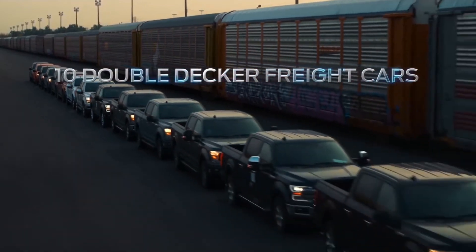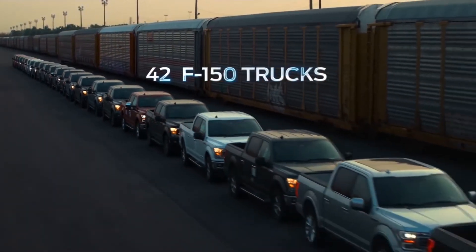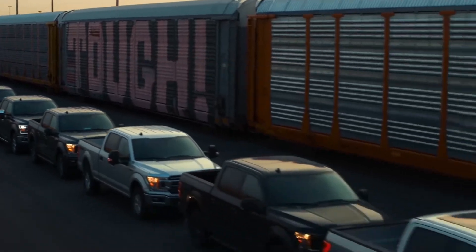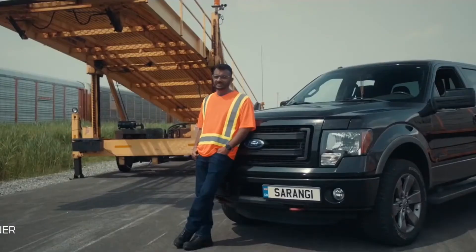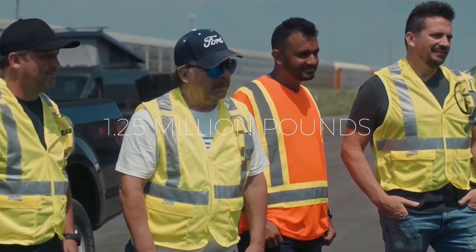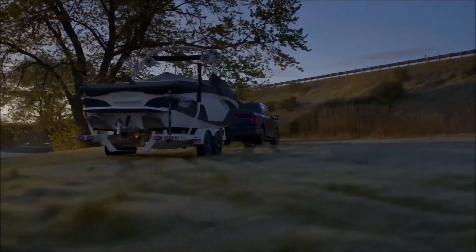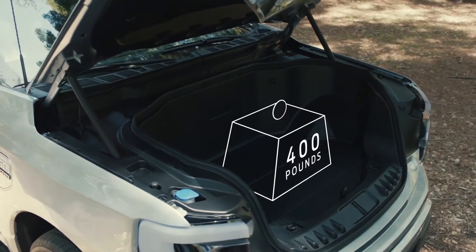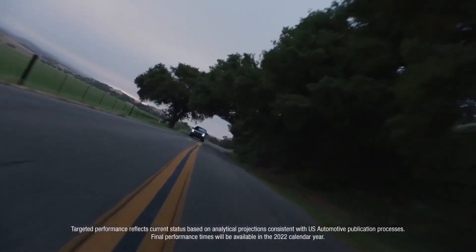The Ford F-150 Lightning was originally revealed in a July 2019 stunt on a closed course, where the Lightning towed around a million pounds in train cars. They then loaded the train cars with 42 additional trucks — one representing each year of the F-150's success — bringing the total weight pulled to around 1.25 million pounds. However, the official towing capacity of the Production Line Extended Range Lightning is around 10,000 pounds, while the Standard Range is 7,700 pounds. The payload capacity for both versions is roughly 2,000 pounds, making them both solid one-ton trucks.